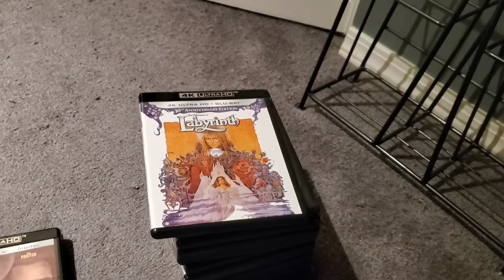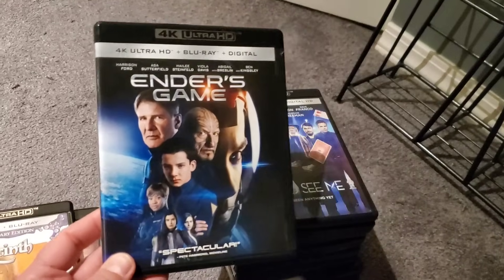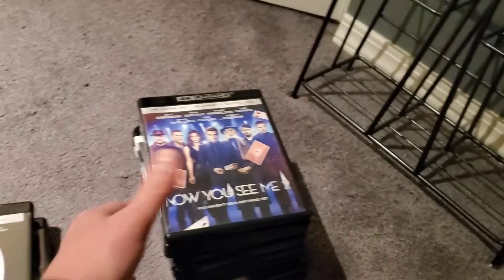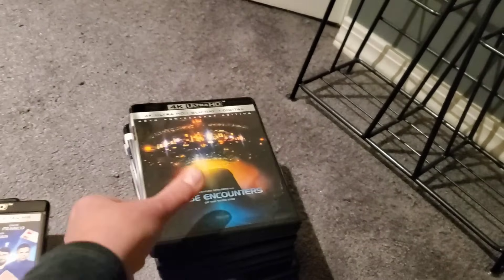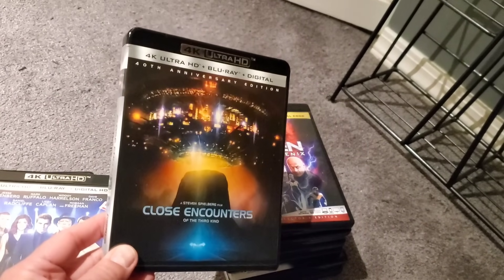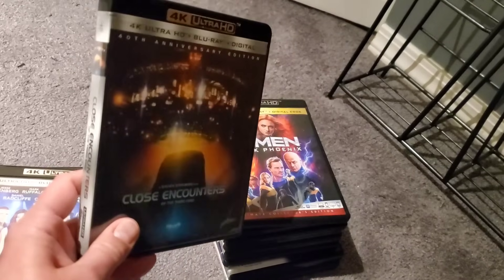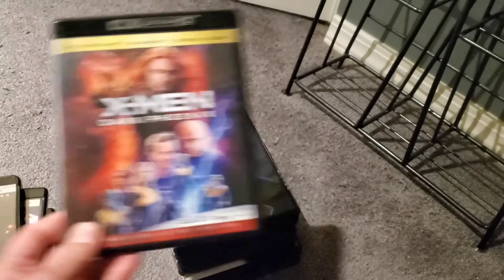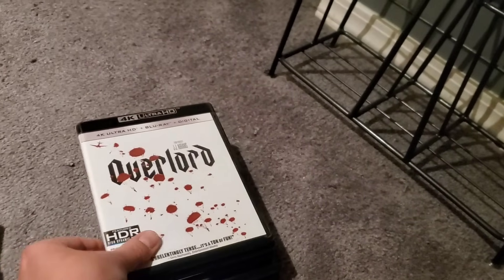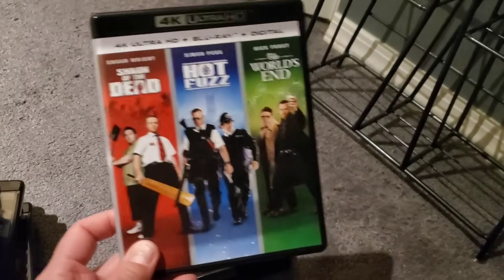We've got Labyrinth, Ender's Game — though I can actually remove this one since I picked up the steelbook — Now You See Me 2, Close Encounters of the Third Kind — got it for about eight dollars, such a great deal — X-Men Dark Phoenix, Underworld, Underworld Blood Wars, and a triple pack of Shaun of the Dead, Hot Fuzz, and The World's End.